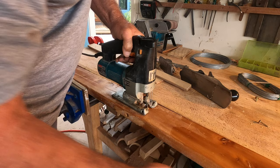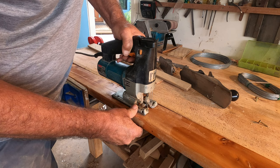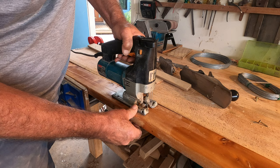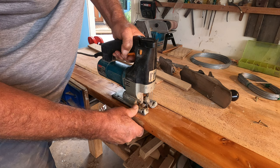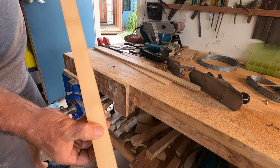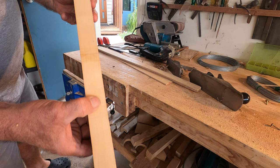Oh, that sweet smell of Huon pine. The first time I smelt that, my dad took me over to the bandsaw in his workshop, grabbed some sawdust out of the bottom and said, 'Here son, smell this.' Then he got some King Billy pine sawdust and said, 'Now smell this one.' Then some celery top pine - which doesn't have much of a smell at all. I guess that's why I've got woodworking in my system. Look at the growth rings - see how fine they are. This is probably a 2,000-year-old piece of Huon pine.